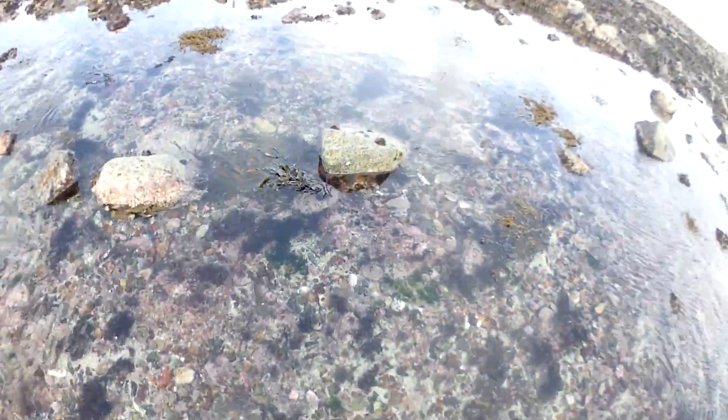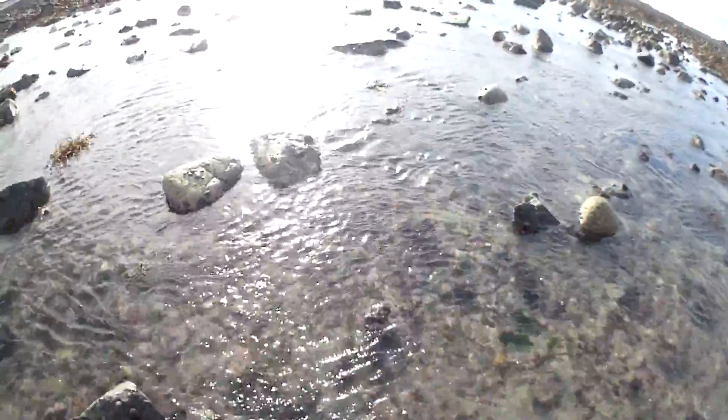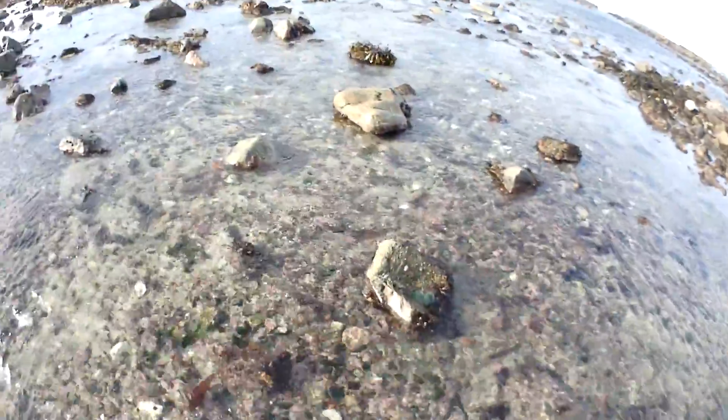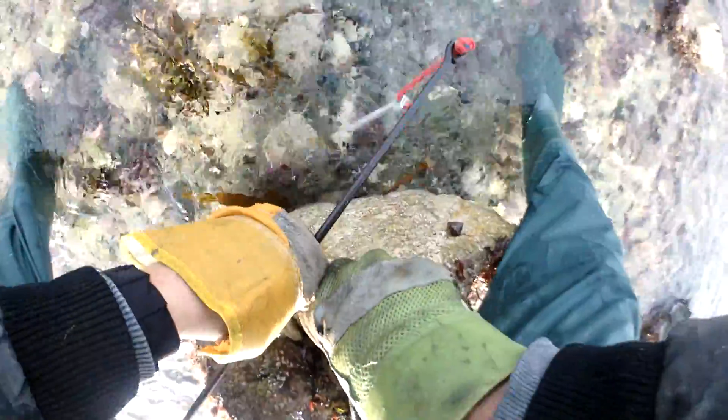There's a baby one under there — that's why I turned the camera back on — but there's only a little one again. We found quite a few small ones, nothing big enough. There's a crab here that's just changed its shell, so he's soft. Baby ormer too, but far too small.